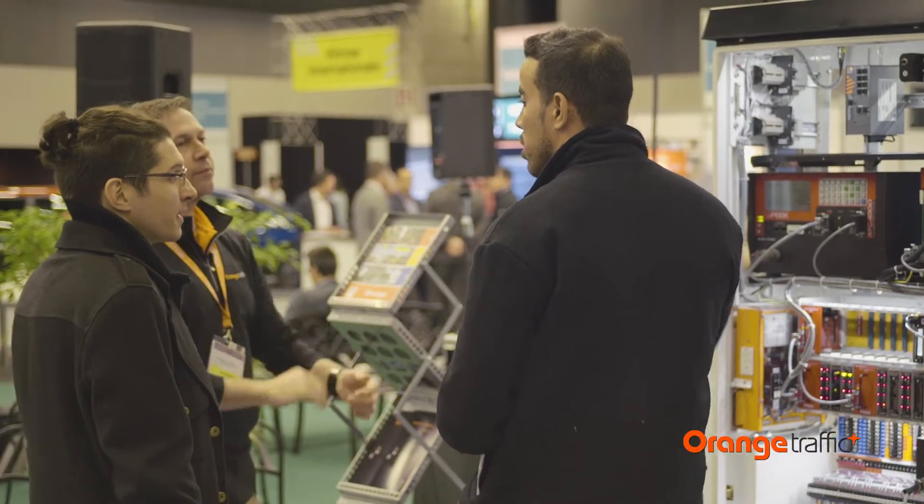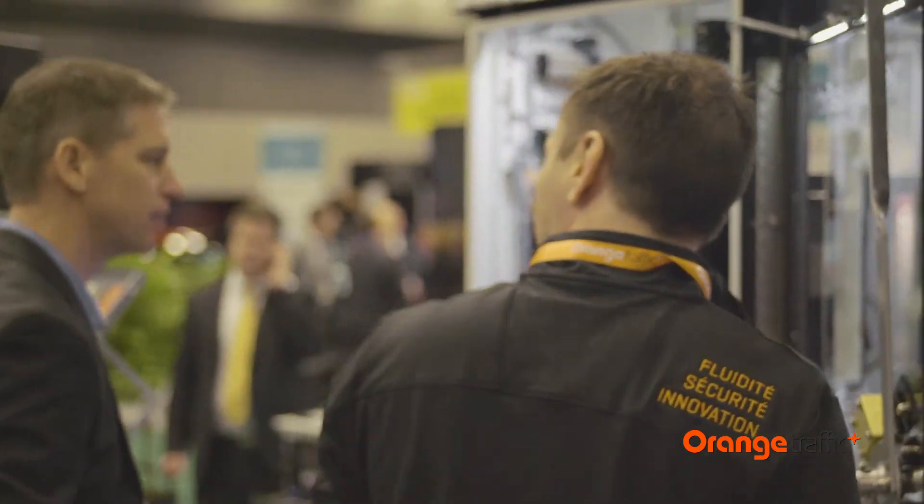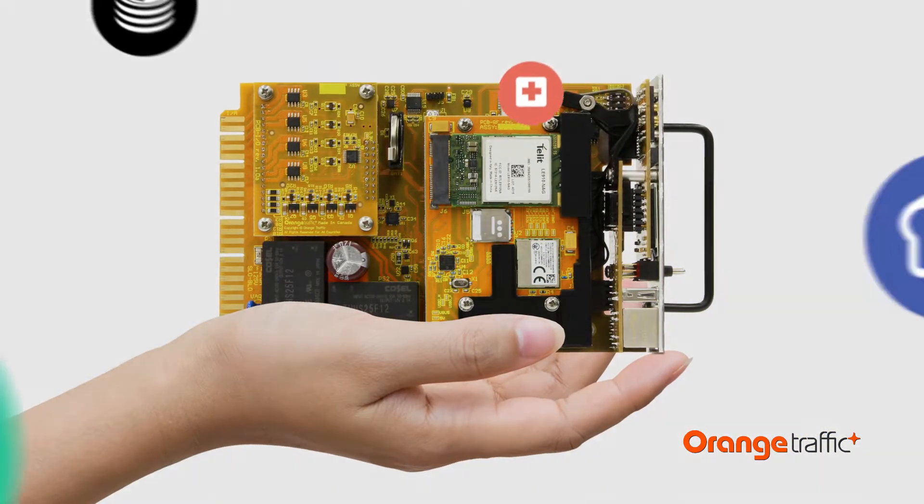Intersect was created with openness to make the work of application developers easier and encourage technological compatibility, while ensuring the security of traffic control systems.